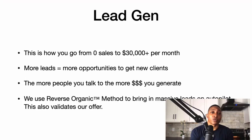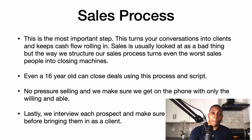Legion is how you go from zero sales to $30,000 per month. You need more leads, which equals more opportunities to get new clients. The more people you talk to, the more money you generate. We use the reverse organic method to bring in massive leads on autopilot, which also validates our offer.